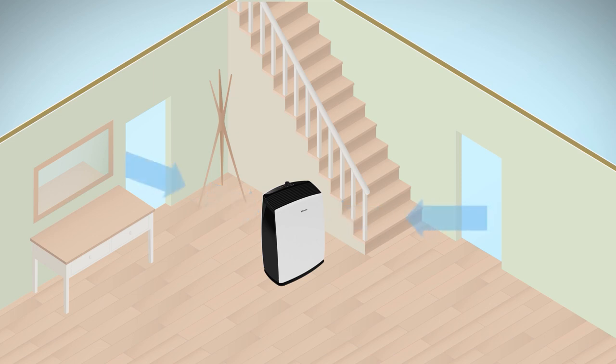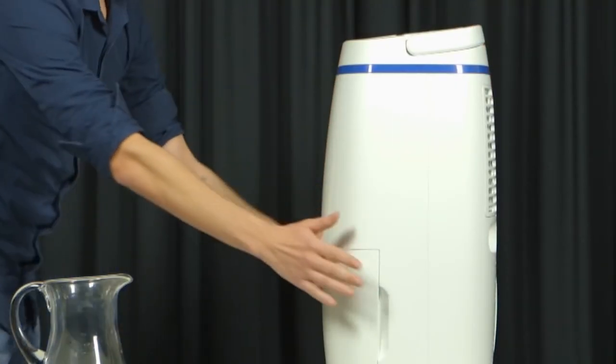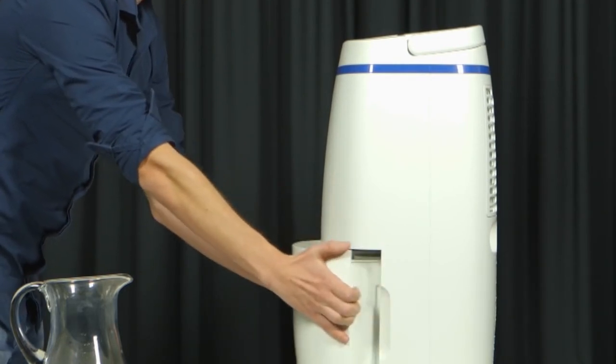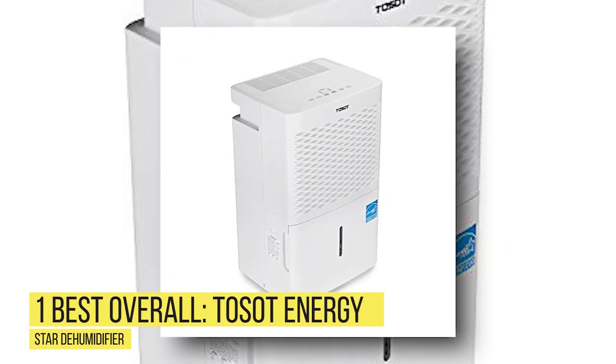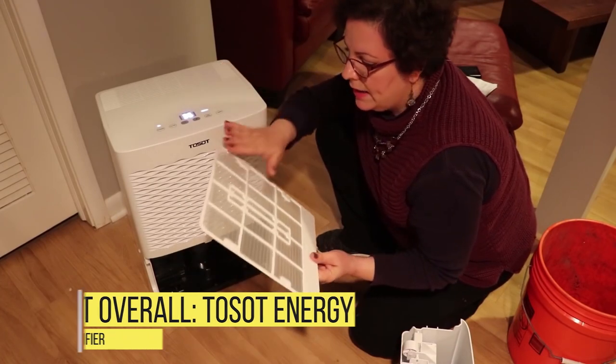Though the unit's reservoir only holds 16 ounces of water at a time, users like how compact it is and don't mind emptying the tank frequently. Number 1 – Best Overall: Toussaint Energy Star Dehumidifier.